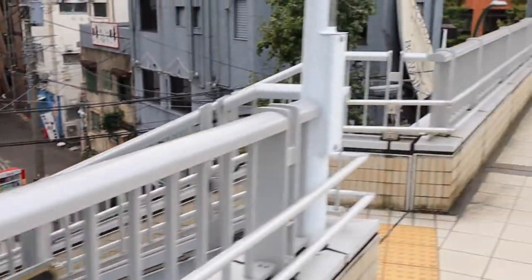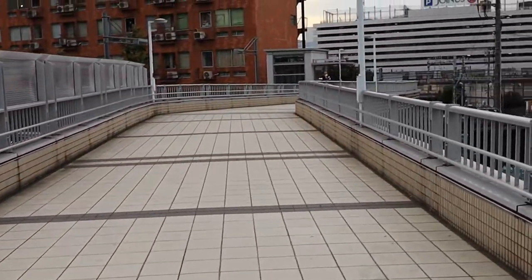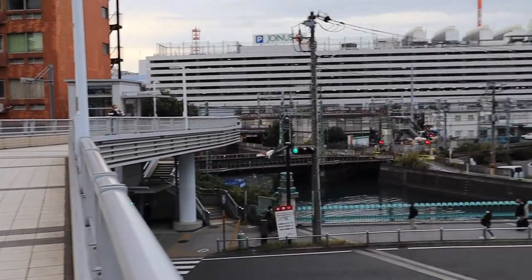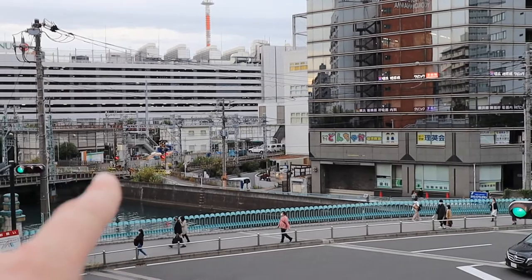You don't have to take this overpass if you don't want to, but there is a street level sidewalk where you can cross the street and access Yokohama Station which is right over there.